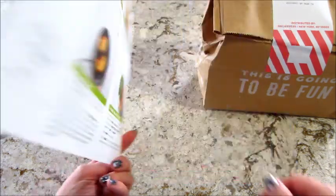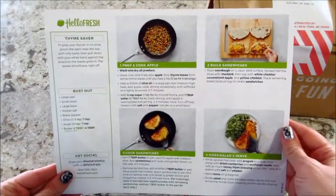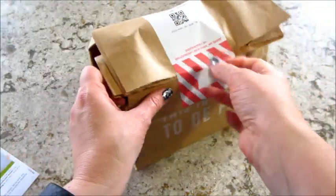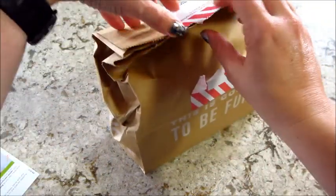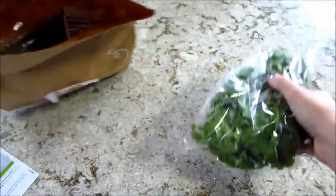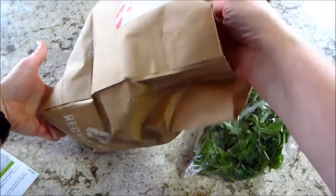Hi guys, welcome back to my channel and welcome back to another episode of Cookmas, where every day in December I'm sharing a new recipe. Today's recipe is from Hello Fresh and it's caramelized apple cheddar melts. If you've never had a grilled cheese with apples on it, you're missing out — it's so good, you wouldn't think it would be, but it is.